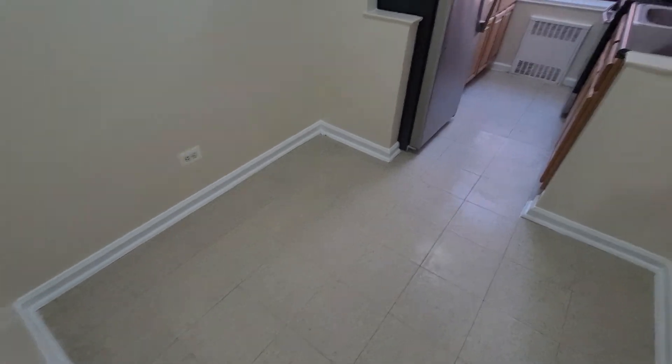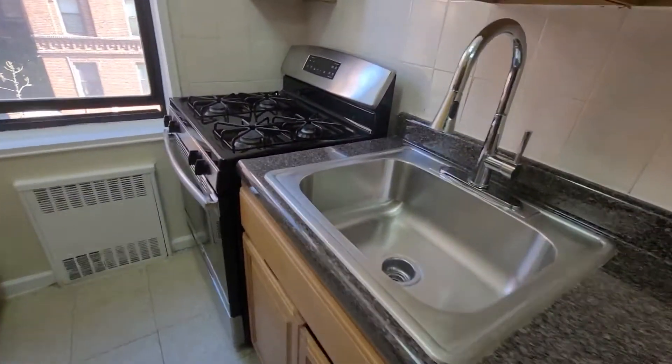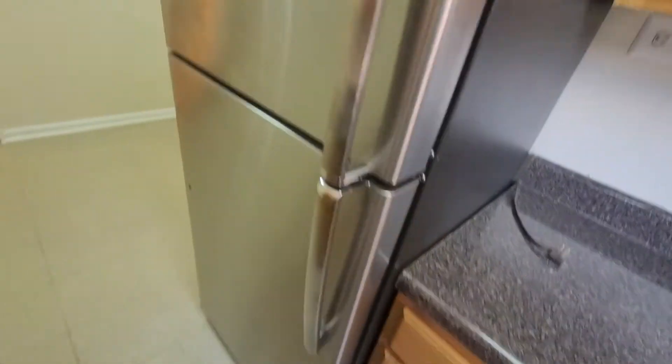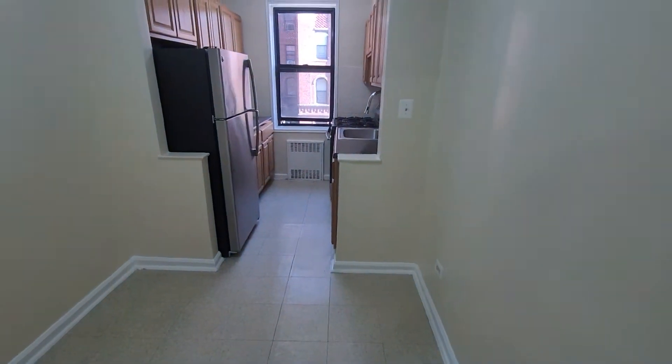Here's the kitchen. It's not bad at all. Let's keep going and take a look at the kitchen.